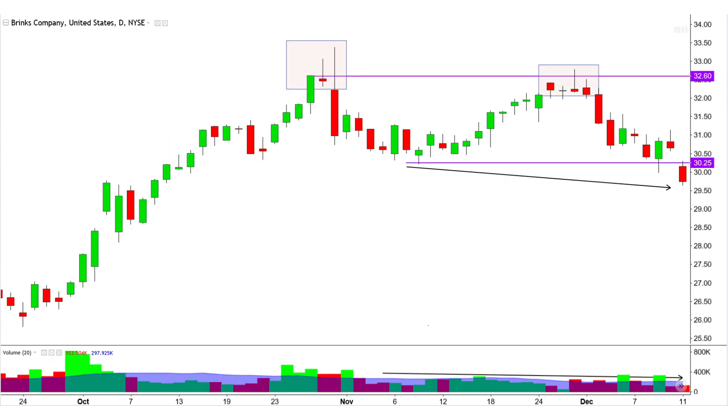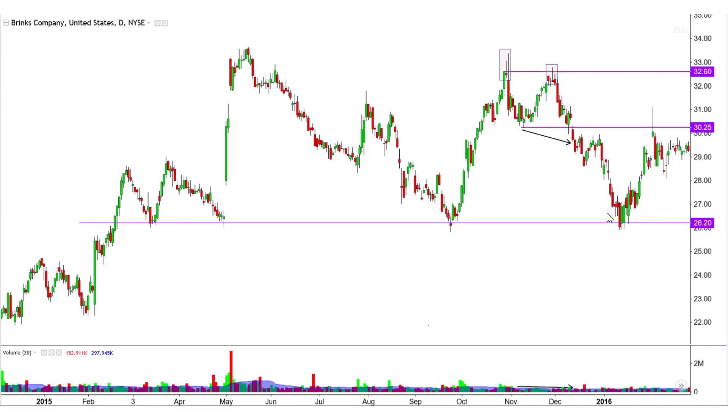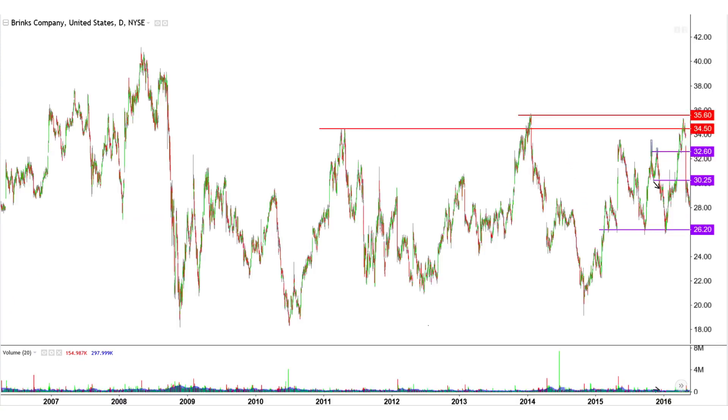The classic start for a stronger downtrend comes from the first strong close under 3025. Major support from 2620 opposes the double top drop. This level was the lower boundary of a past resting phase in a bullish continuation from early to mid-2015.